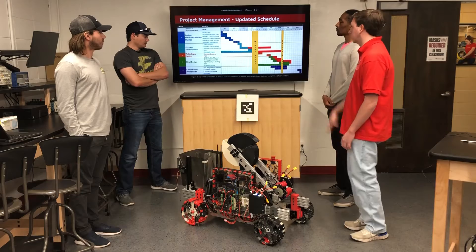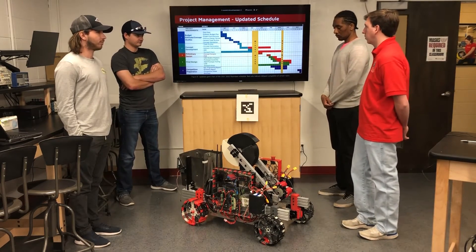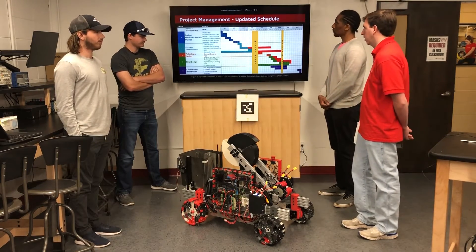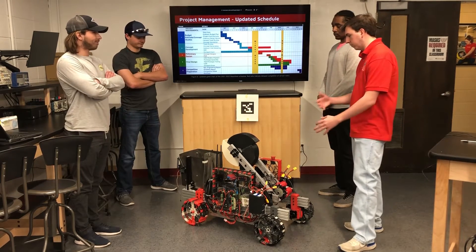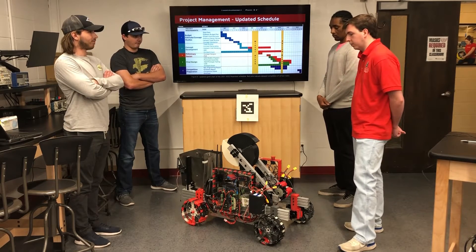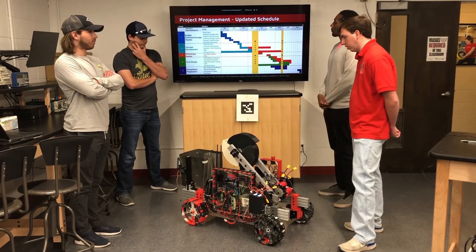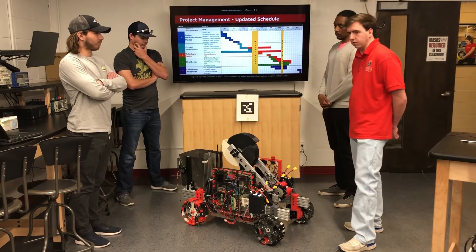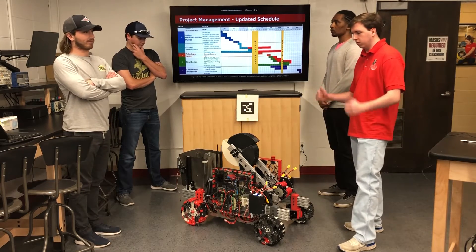In the updated schedule, as you can see in the red area, that is where we have lacked time — mostly in outreach, which is not a problem, and also CAD modeling, which was the biggest problem for us. We managed to overcome that and built the full CAD model in about two weeks. About two weeks ago, we got the full design completed and we've been testing ever since, returning each report on time.